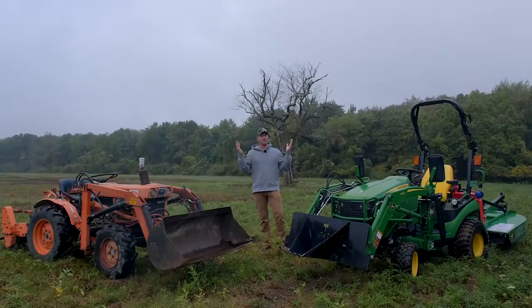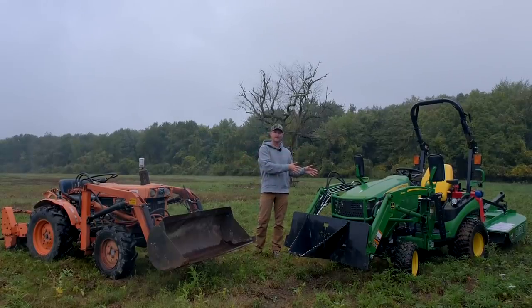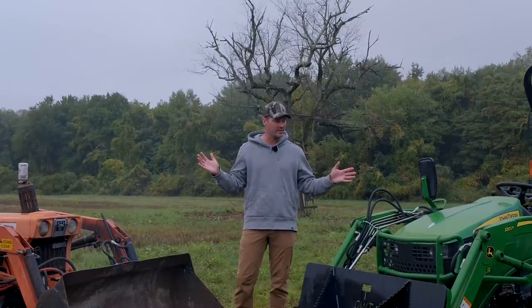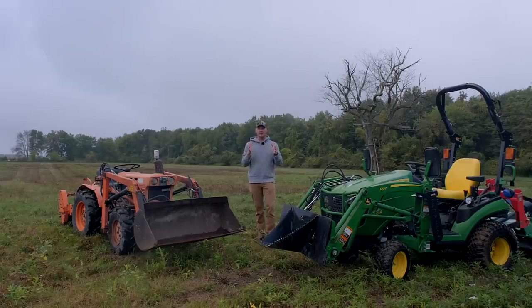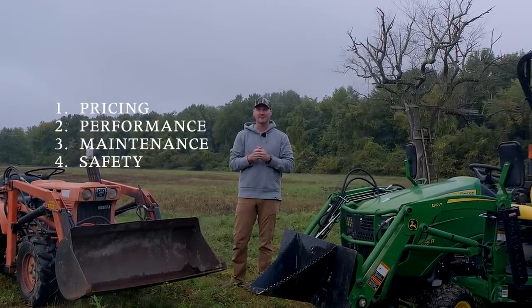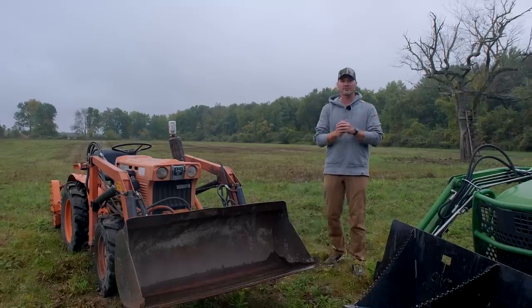A common question is: what should I do — should I get something older and cheaper, or newer and more expensive? There's a trade-off for everything. Let's tackle some of those big points, the key differences between a couple of tractors like this, and help you make the right decision. We'll keep this organized with five main topics: pricing, performance, maintenance, safety, and creature comforts.